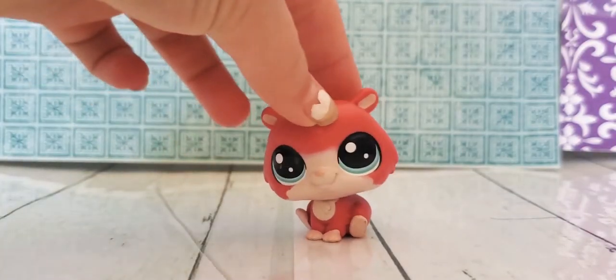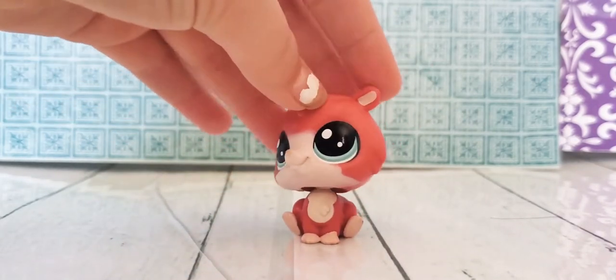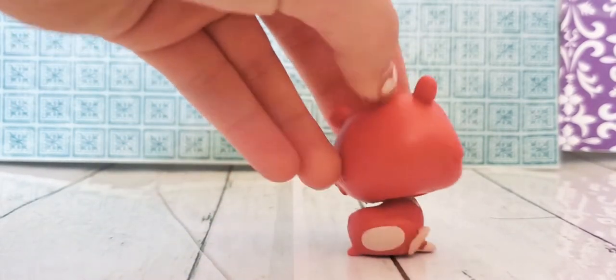So this is my only hamster. He's really cute. He came with the food truck. He has two other little buddies.